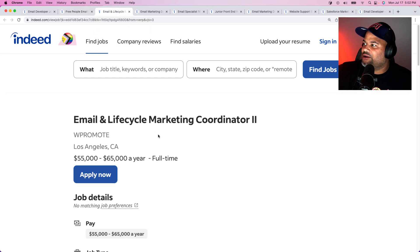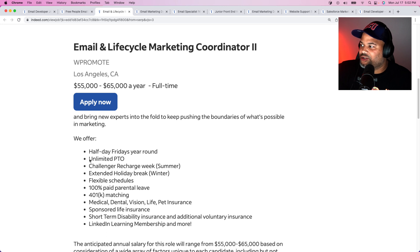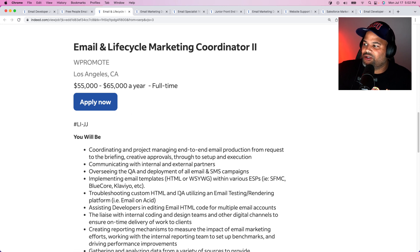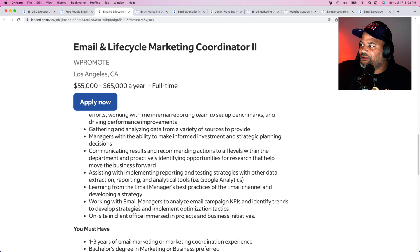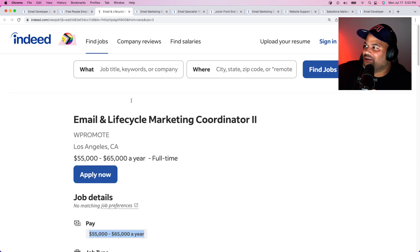The next one is from WPromote — Email Lifecycle Marketing Coordinator. It's $55,000 to $65,000 a year. Whenever you see this pay range, this is beginner-friendly. This is a position where they will hire someone who doesn't have experience but can demonstrate they can do the job. This is the range — from $50,000 to about $75,000 — where you know for sure you can apply, and if you can demonstrate your skills in the interview and through your projects, you're going to get that position.